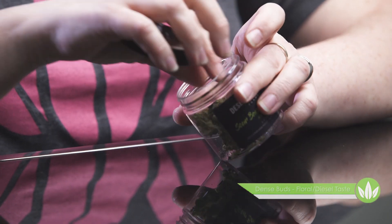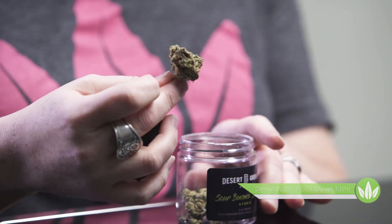Sour Banana Sherbert has got really nice, beautiful green dense buds with beautiful orange hairs, and also has that really great floral, diesel-y taste.